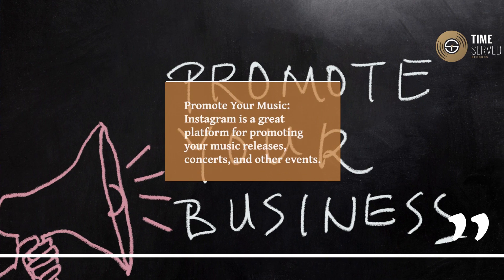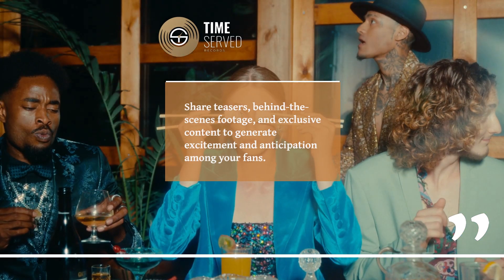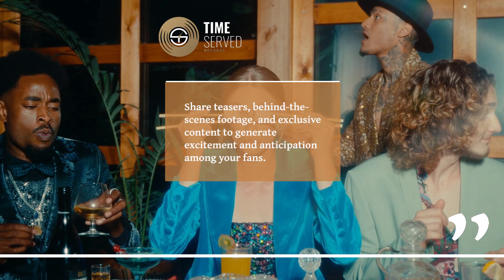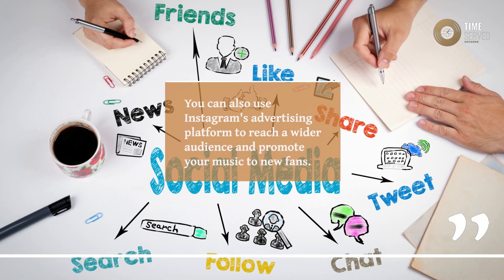Promote Your Music. Instagram is a great platform for promoting your music releases, concerts, and other events. Share teasers, behind-the-scenes footage, and exclusive content to generate excitement and anticipation among your fans. You can also use Instagram's advertising platform to reach a wider audience and promote your music to new fans.